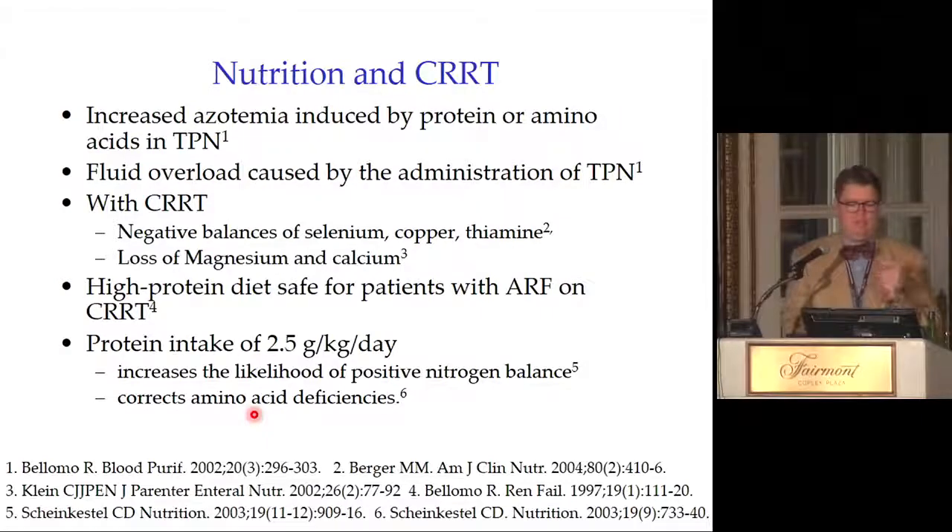Nutrition and CRRT: increased azotemia can be induced by protein or amino acids given with TPN. Fluid overload is common with TPN in AKI patients. There are negative balances of selenium, copper, thiamine, magnesium, and calcium on CRRT — we routinely replace magnesium and calcium; long-term selenium, copper, and thiamine deficiencies can be significant. A high protein diet — up to 2.5 g/kg/day — is safe for AKI patients on CVVH, improves nitrogen balance positivity, and corrects amino acid deficiencies. CVVH allows delivery of better, higher nutrition.